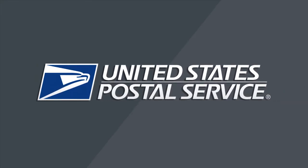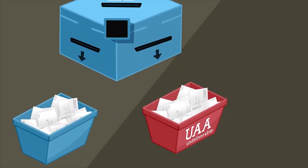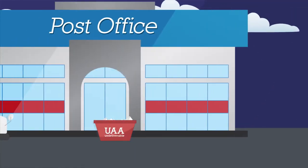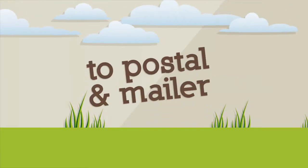The United States Postal Service returns 1.4 billion pieces of undeliverable as addressed first class mail each year. Mail that must be returned to the sender rather than delivered adds cost to postal and mailer operations.